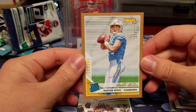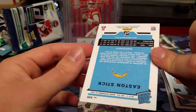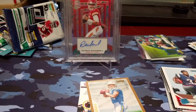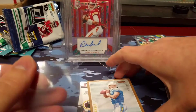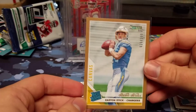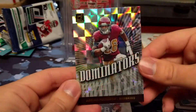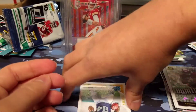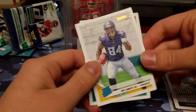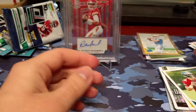We also get an Easton Stick Studios Series numbered 28 of 100. I'm pretty sure that's not jersey number because I have not seen a quarterback with the number 28. That's a nice pull right after the jersey card. We get an Adrian Peterson Dominators insert, another canvas rated rookie — this time Irv Smith Jr. — and a Clayton Thorson rookie card.